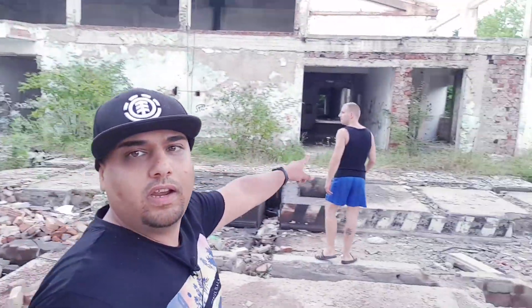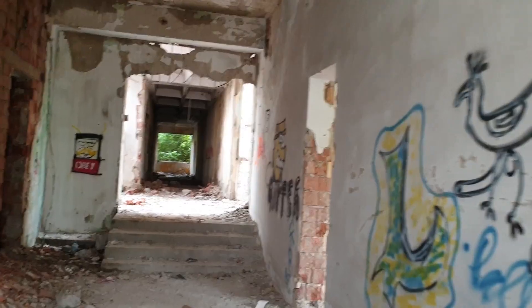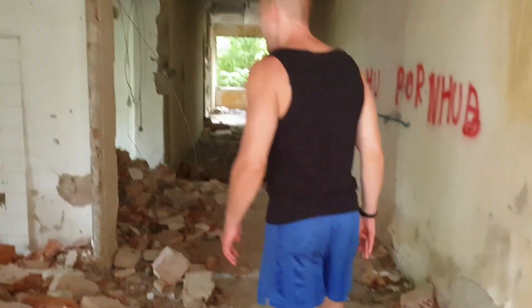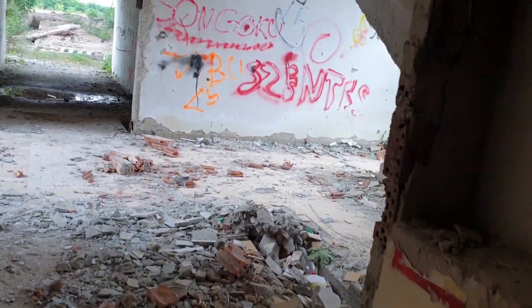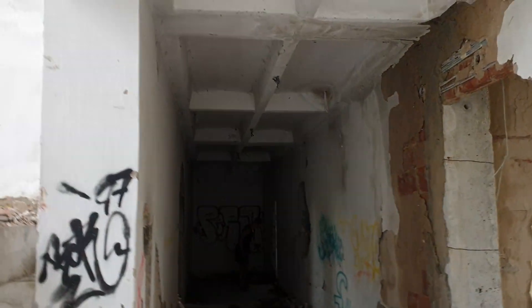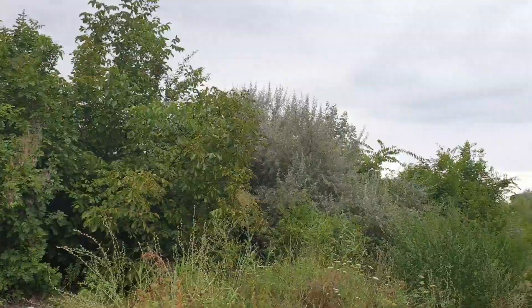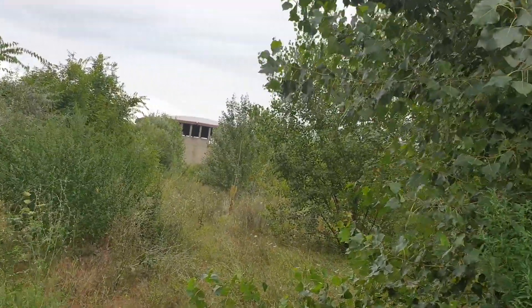We're gonna go check out this other chimney slash pipe. This used to be a brick factory as I understand. It's just really nice — it's huge. So right now we're gonna go inside there and check that out. It's a really big-ass build — there it is. Let's go.